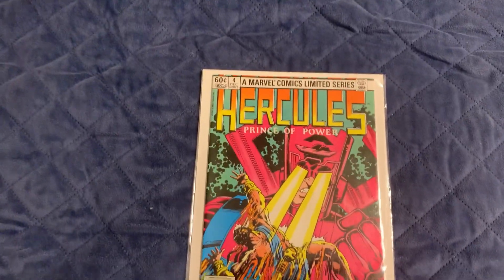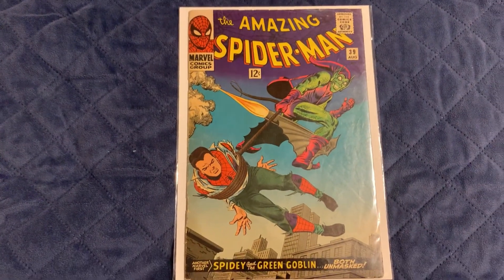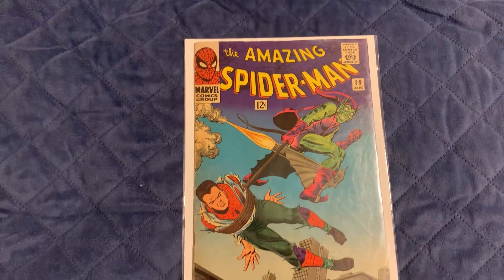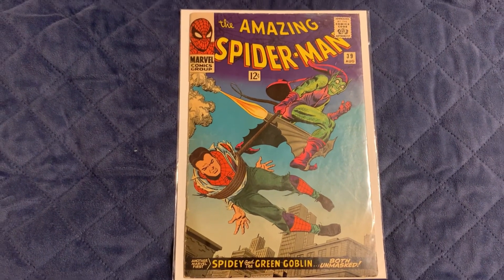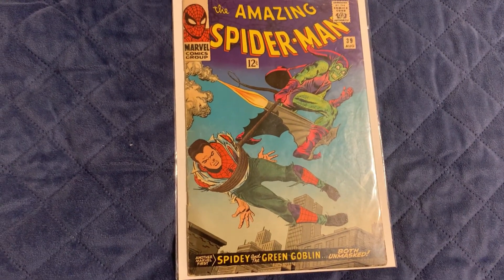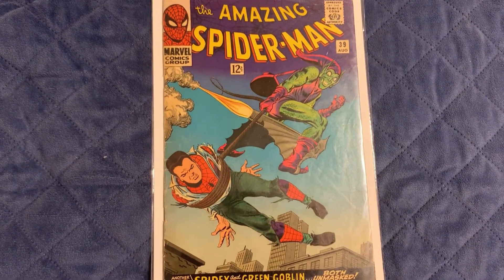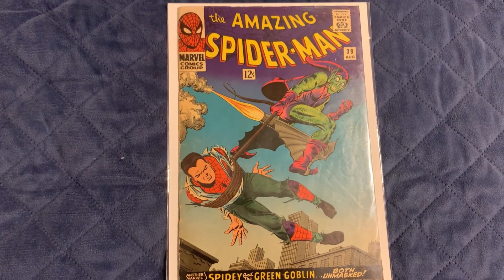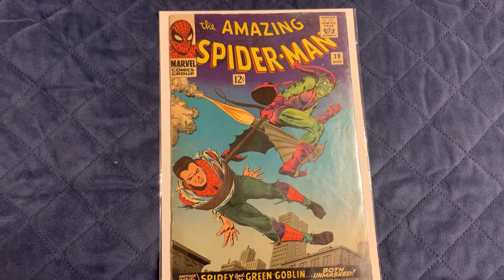The next book is the eBay purchase I was talking about, and I can't wait any longer because I'm really excited. Here it is — Amazing Spider-Man number 39, when Peter Parker and the Green Goblin find out each other's identities. Very nice. I've been wanting this book for a long time — I've also been wanting number 42 but I got this one first. I just love this cover; it's iconic and the colors really pop. It's about a 3.0 to 3.5.